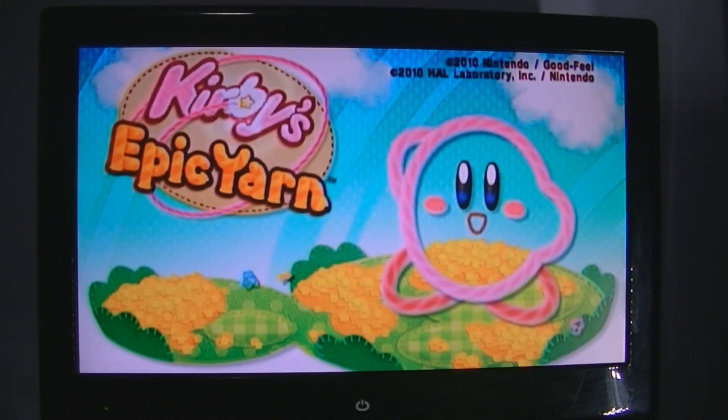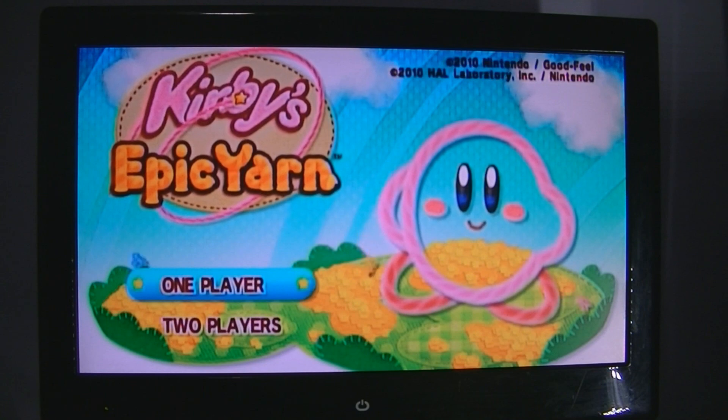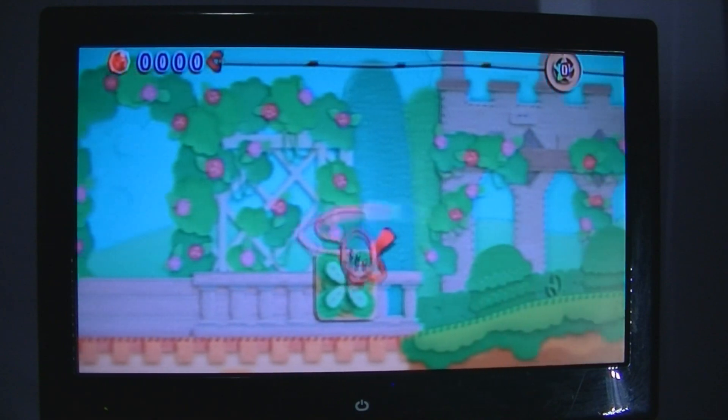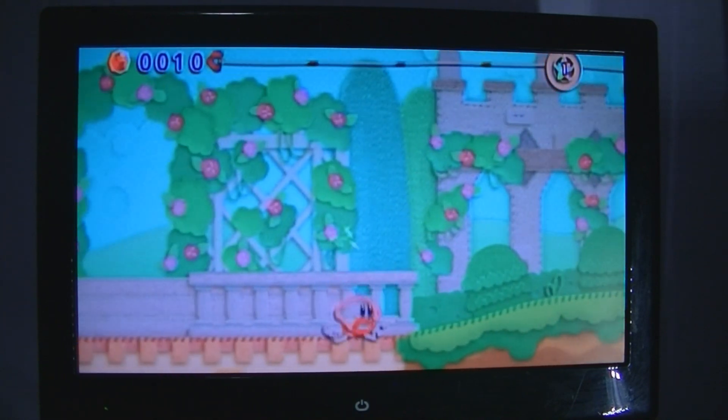How's it going everybody, Cameron here with Canadian Gamer, coming at you with another video — just giving you my quick and dirty thoughts on Kirby's Epic Yarn, which is a 2010 action platform game developed by Good Feel.